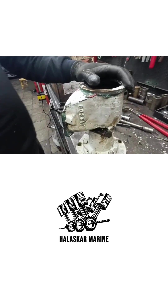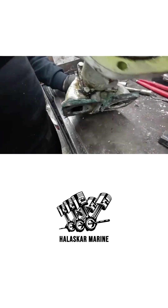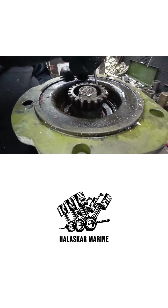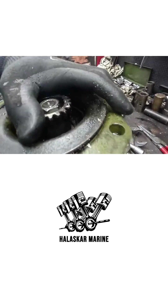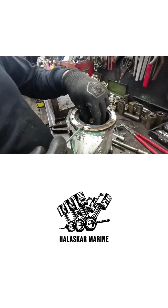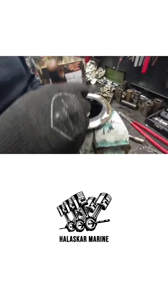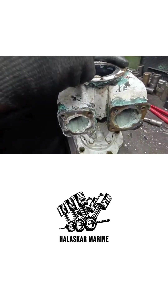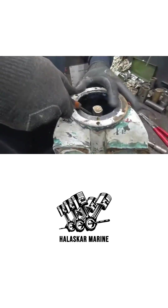To keep this powerful engine running at the correct temperature, the Jabsco seawater pump plays a critical role. The pump draws seawater from outside the vessel and circulates it through the heat exchanger, the after-cooler, and the oil coolers. As the seawater moves through these systems, it absorbs heat from the engine's internal coolant, helping maintain stable operating temperatures even under continuous full-load conditions.